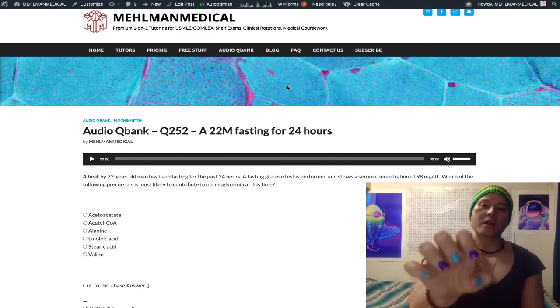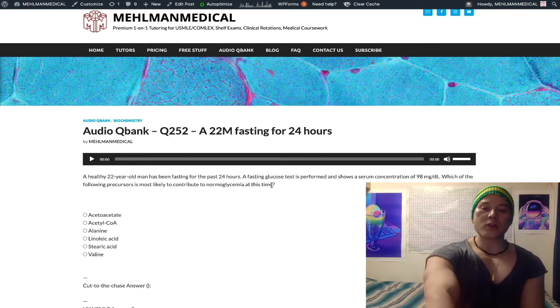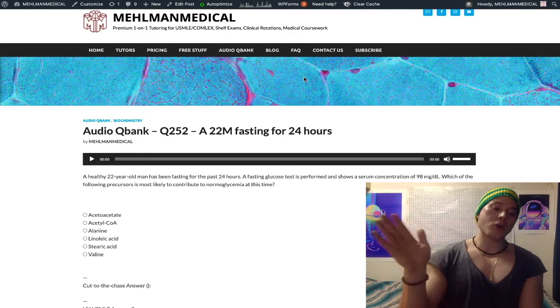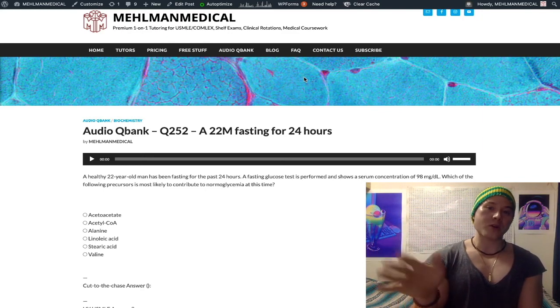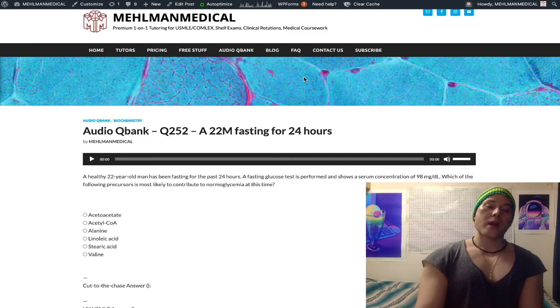To take home from this question: gluconeogenesis — producing glucose after we deplete glycogen at 12 to 18 hours — kicks in primarily when you've been fasting 18 to 24 hours and greater. The primary sources are lactate, glycerol, alanine, and glutamine. When we make pyruvate via amino acids, that can go back to glucose.